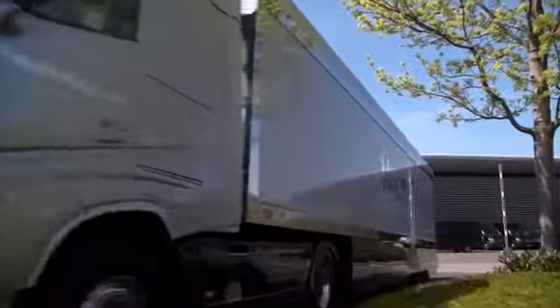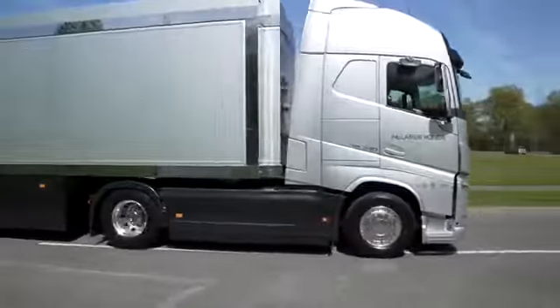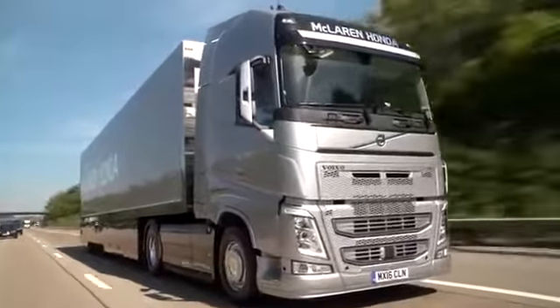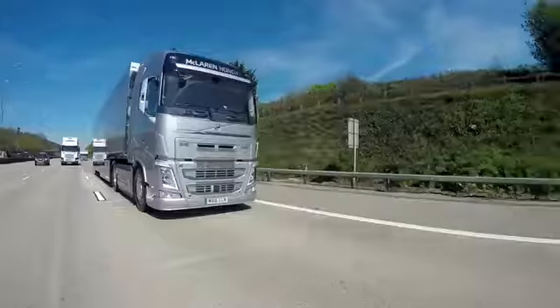The fleet carries race cars, kit, parts, as well as analytical and hospitality equipment between the European Grand Prix races, travelling across much of Europe to destinations such as Spain, Monaco, Belgium and Italy.